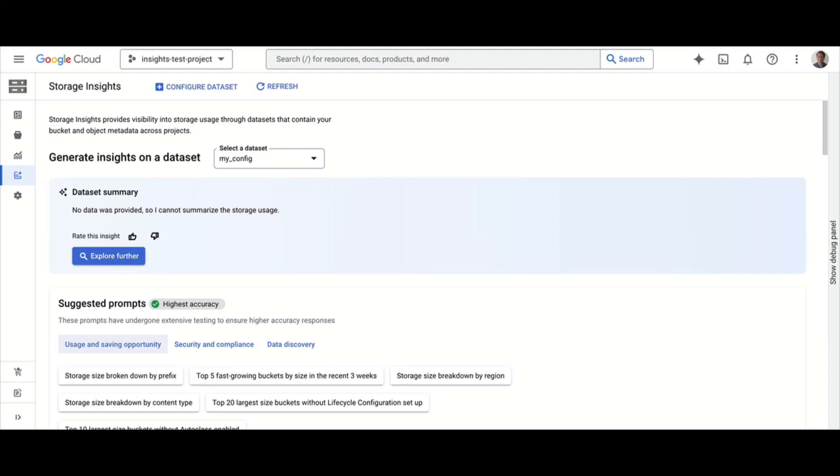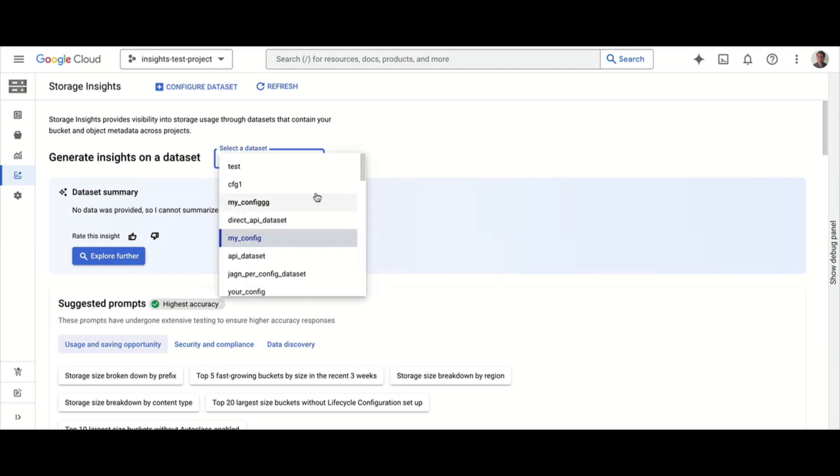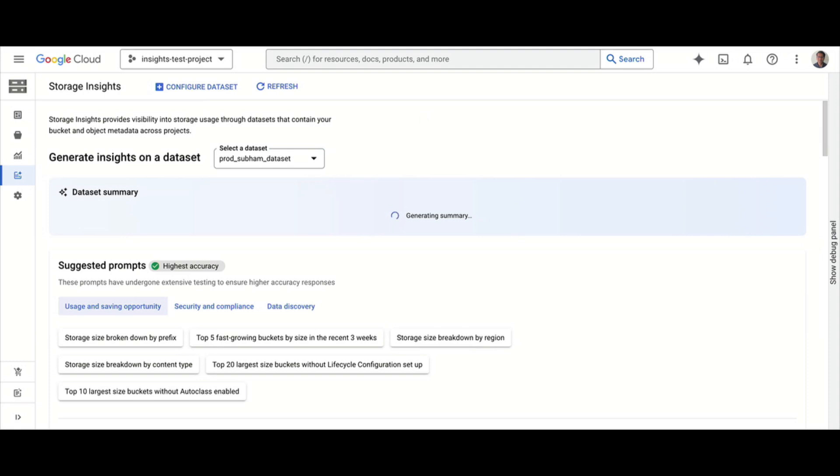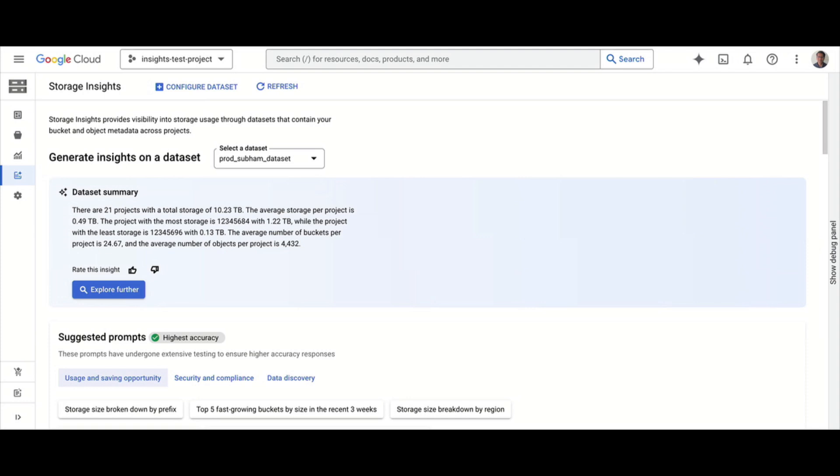Let me show the Google Cloud interface. On the left-side menu, I go to Cloud Storage — our object storage service — and there's a capability called Storage Insights. On this page, I can select datasets. There are multiple datasets for data residency reasons: US or North America metadata stays in North America, Asia-Pacific stays there, Europe stays there. I select one with interesting data — in this case, spanning 21 projects with about 10 terabytes of data, showing how many objects and projects there are, all generated using AI and LLM models from the available metadata.